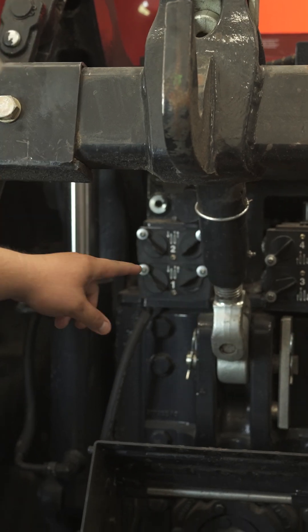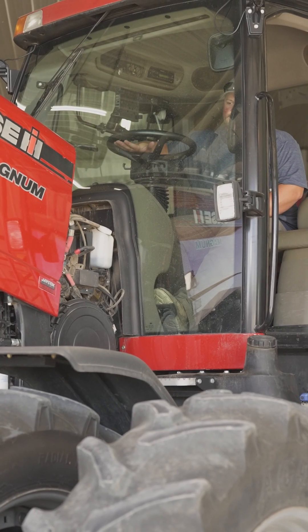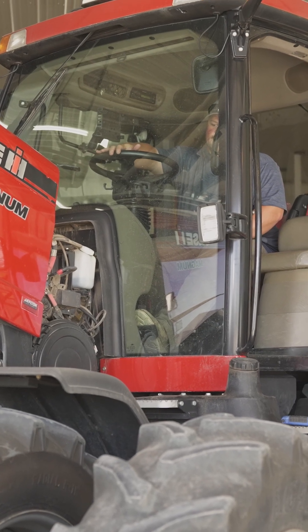Dirty fluid can wreak havoc on those components, affecting performance and reliability. It could even take that piece of equipment out of production, costing you time and money.